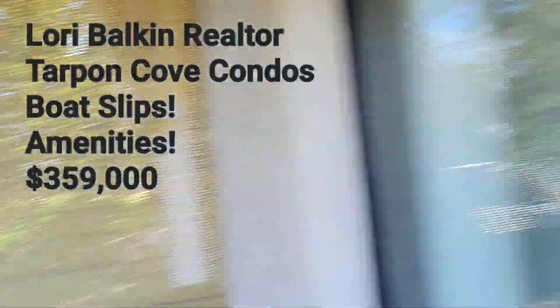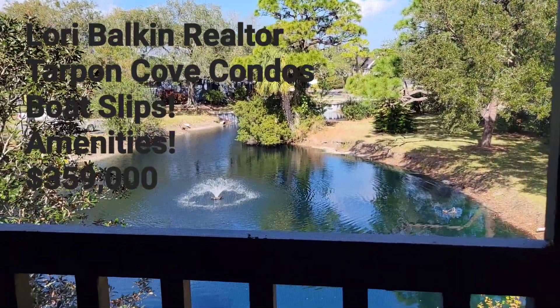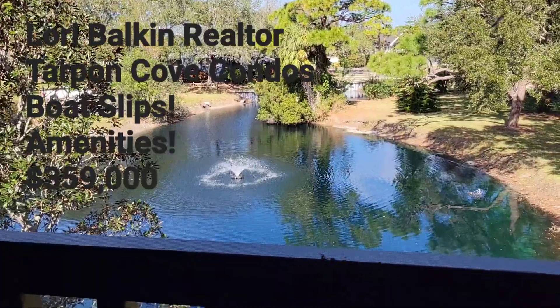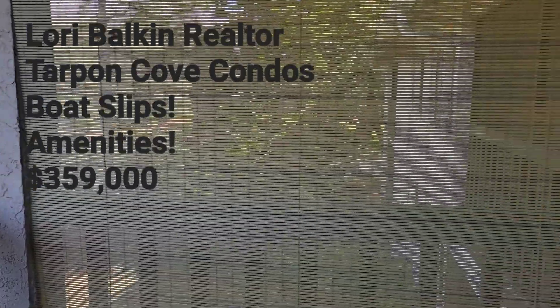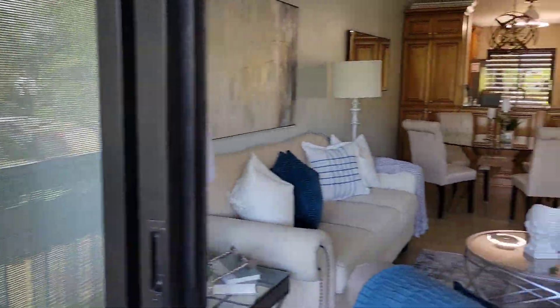Word of the day is tranquil. Behind me is a fountain in the pond, and there's very nice green space as well.